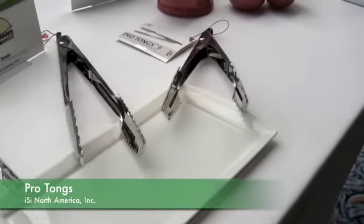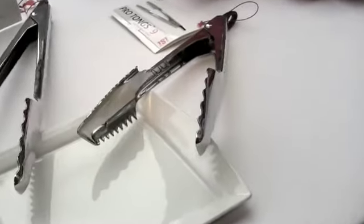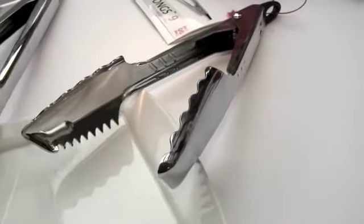But we didn't stop there. We said, now we've got a patentable unique feature — what else can we do to make the tongs really great? And we looked at the work area. We have three different work areas: a gentle, a precise, and a firm, for different types of grabbing with the tongs. So the basic idea was to find something, bring a new feature, and then make existing features a little better.